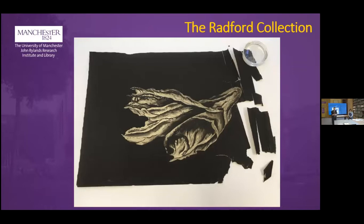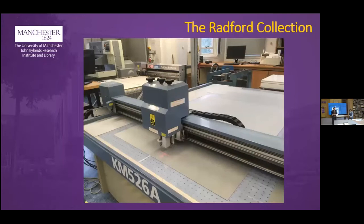We prioritized repairs, concentrating our efforts where there was risk of further damage or where detached material was at risk of becoming lost. Many of the images are described in handwritten text on the back of the drawings or at the damaged corners and edges, making this information vulnerable to disassociation.